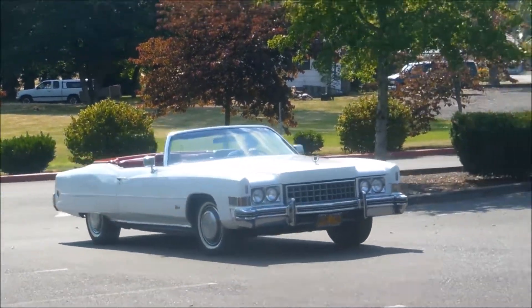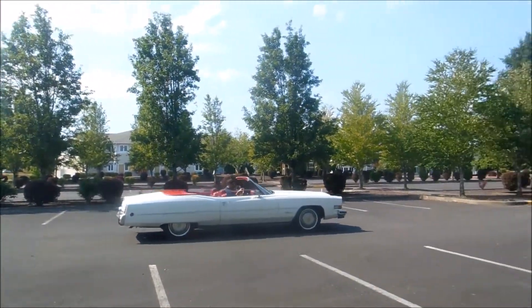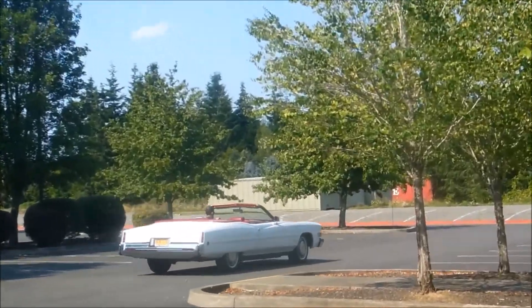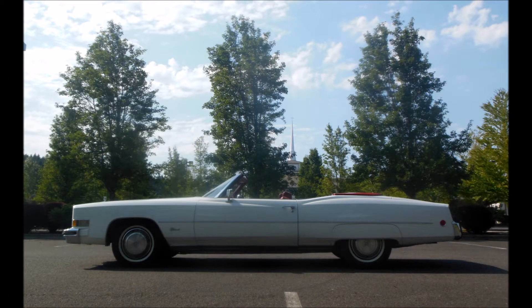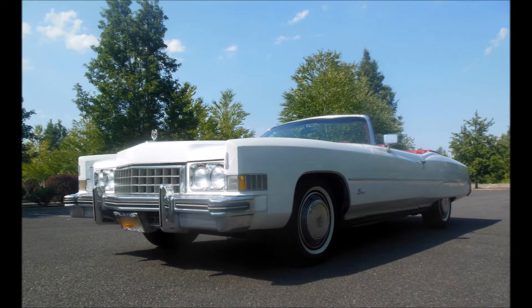A little chum of mine passed last month and his widow gave me all of his Cadillacs to sell. So this is one of them — a '73 Cadillac Eldorado convertible. This is just a time capsule. White, red interior. It's got the parade boot. The car runs and drives well. It's a full-powered car with a 500 cubic inch motor.